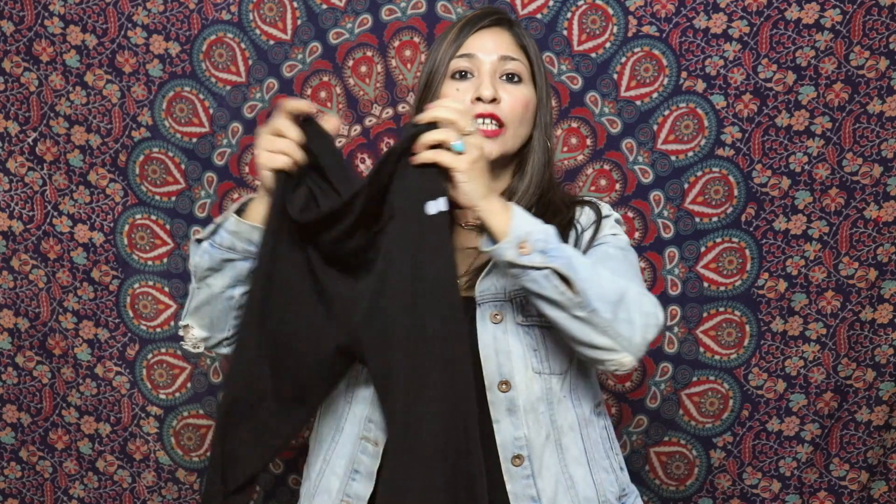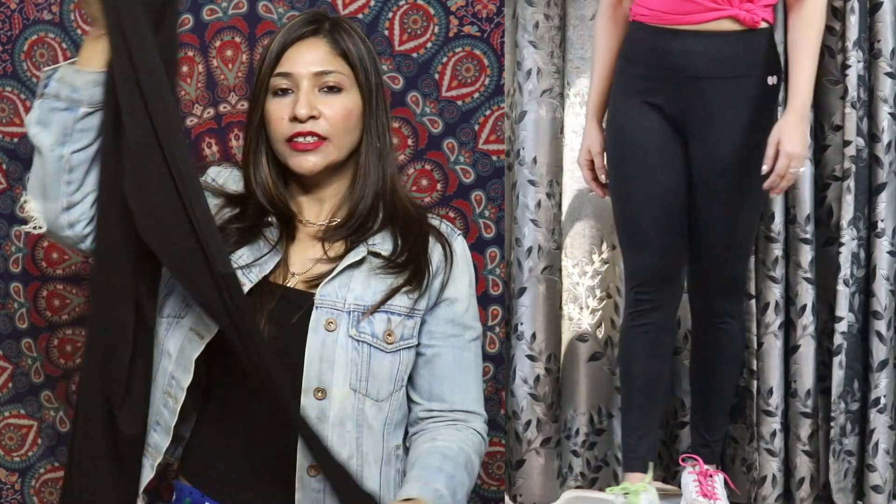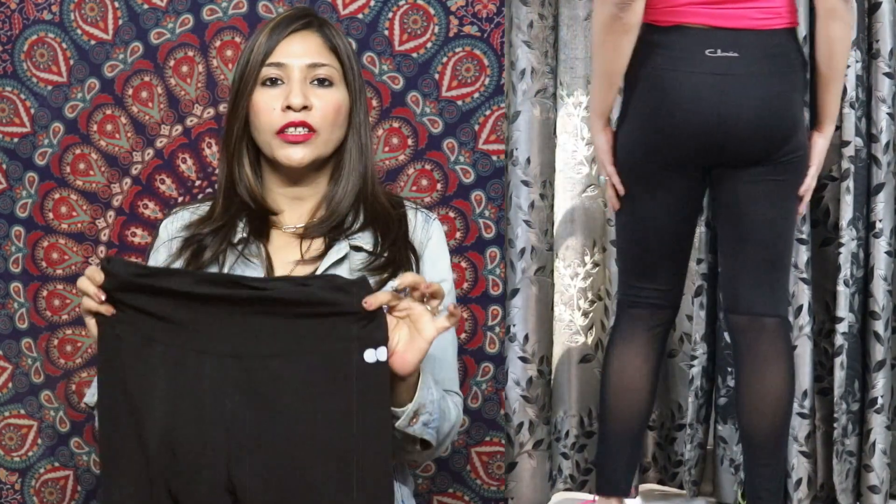Next I got these black color tights which are super comfortable. The fabric is polyester — very breathable, flexible with good mobility. It has a lot of elasticity and the waistband is soft but helps with tummy tucking. I really like the mesh detailing which makes them look stylish and fashionable. My height is around 5'3 and they are ankle length. They come in a lot of colors and are very affordable.